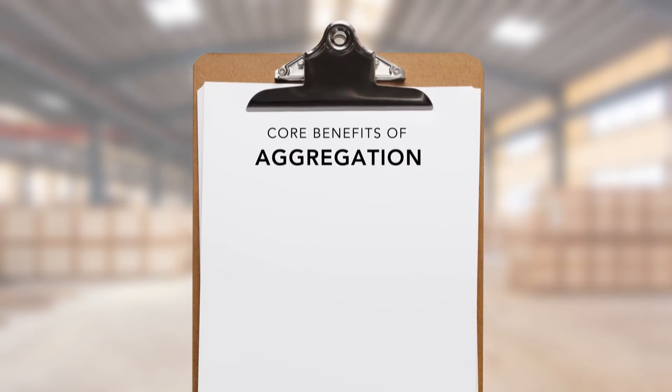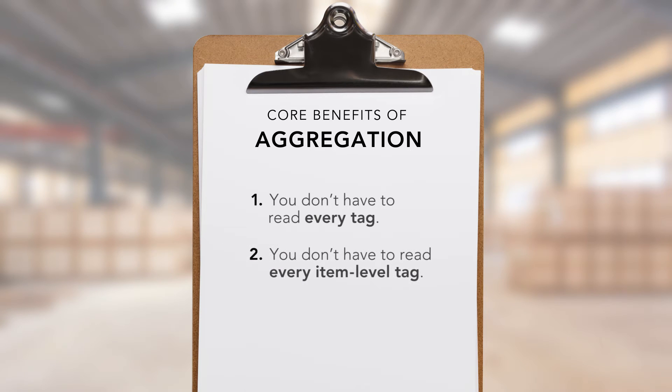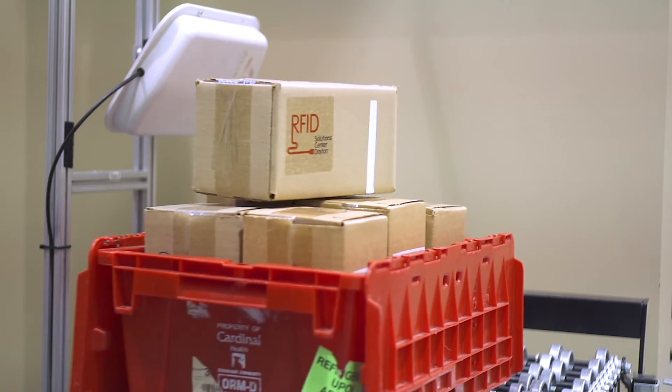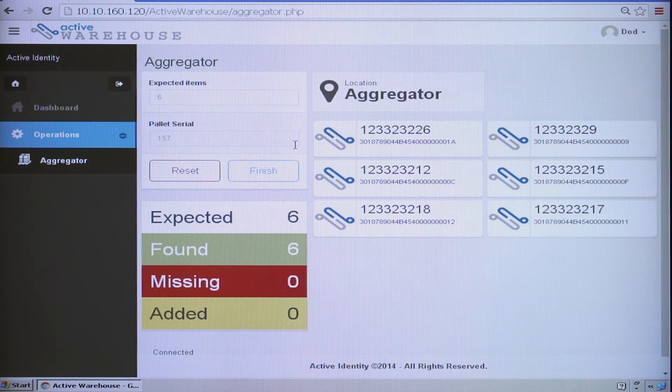What are the core benefits of aggregation? One: you don't have to read every tag when large populations of tags pass through a single checkpoint — by reading the parent tag, you are in essence reading all of its child tags. Two: when doing inventory cycle counts of goods, be it with handheld scanners or with a mobile fixed reader configuration, you don't have to read every item-level tag to reconcile every item in a case, and you don't have to read every case-level tag to reconcile every case in a pallet. Aggregation is an excellent RFID solution design approach that helps enable 100% reconciliation of goods, even if 100% read rates of all your RFID tags is not possible.